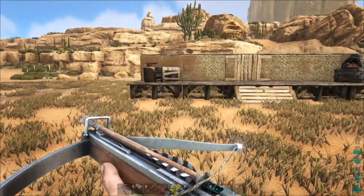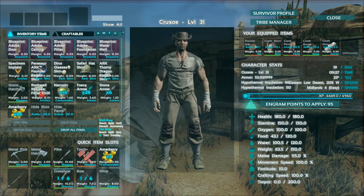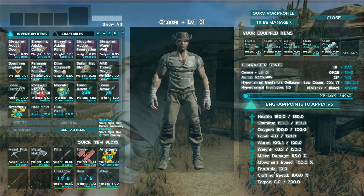Upgrade your fortitude. Fortitude is one of the stats that you will have the option to upgrade every time you level up. It increases your character's resistance to things like disease, but will also determine how well your character deals with heat and cold. Throw a few upgrade points into this to make your life a lot easier.